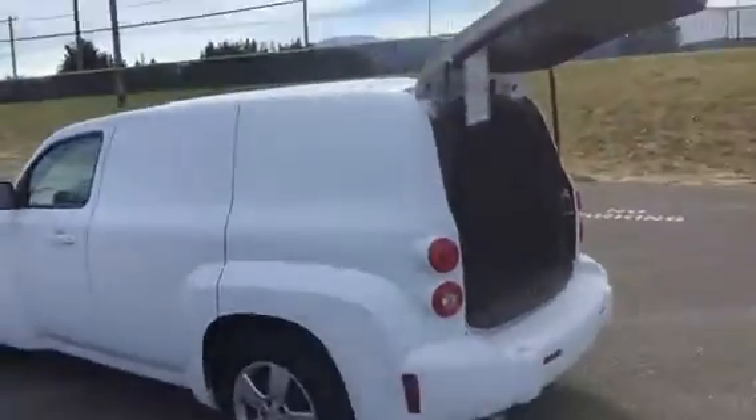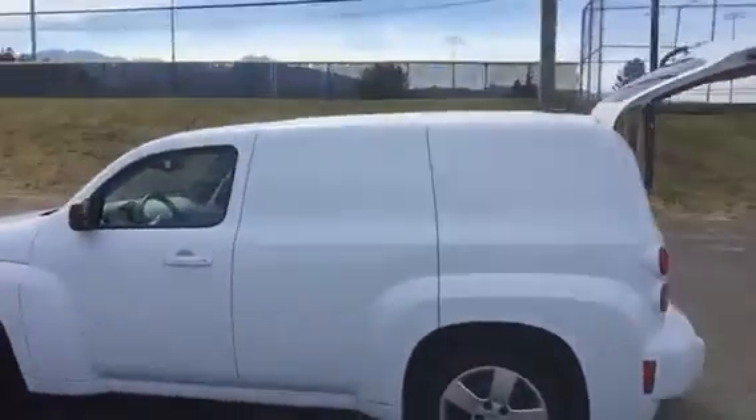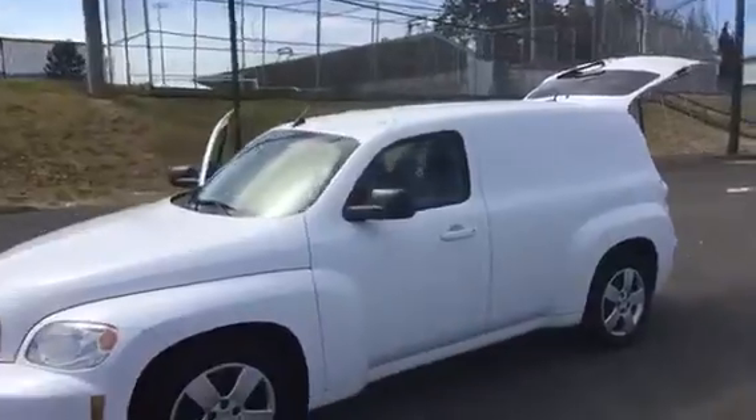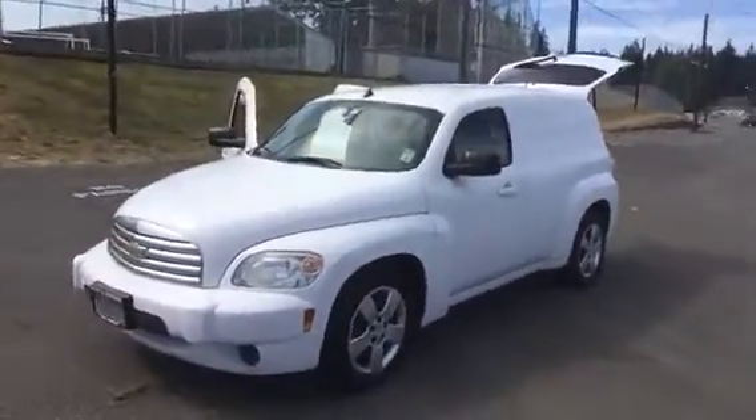We got it priced today at $79.95. Really nice, cheap little minivan — perfect for deliveries. If you've got to go out and bid jobs, this is what you want.